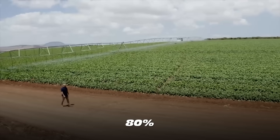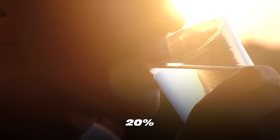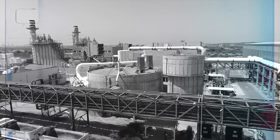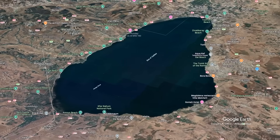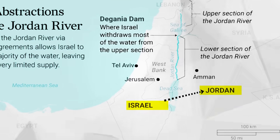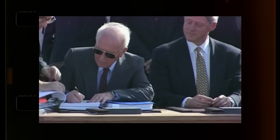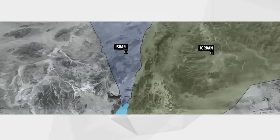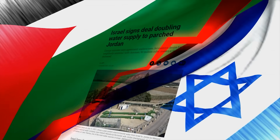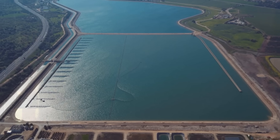When the National Water Carrier was inaugurated, 80% of its water was allocated to agriculture and 20% for drinking water. As time passed, increasing amounts were consumed as drinking water, and by the early 1990s, the National Carrier was supplying half of the drinking water in Israel. Soon, the Sea of Galilee became a strategic source of water, supplying not only the rest of Israel but also the Kingdom of Jordan. As part of the peace agreement between Israel and Jordan in 1994, Israel initially provided 25 million cubic meters of water to Jordan annually, and in 2021 this amount was doubled to 50 million cubic meters.